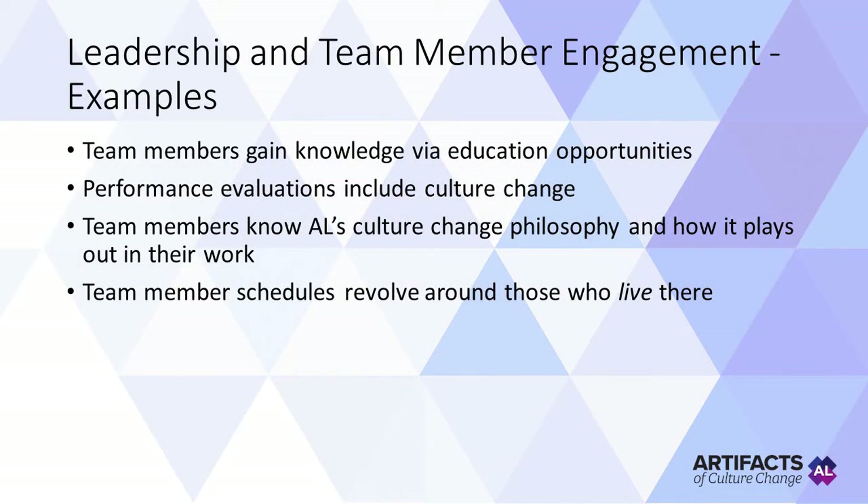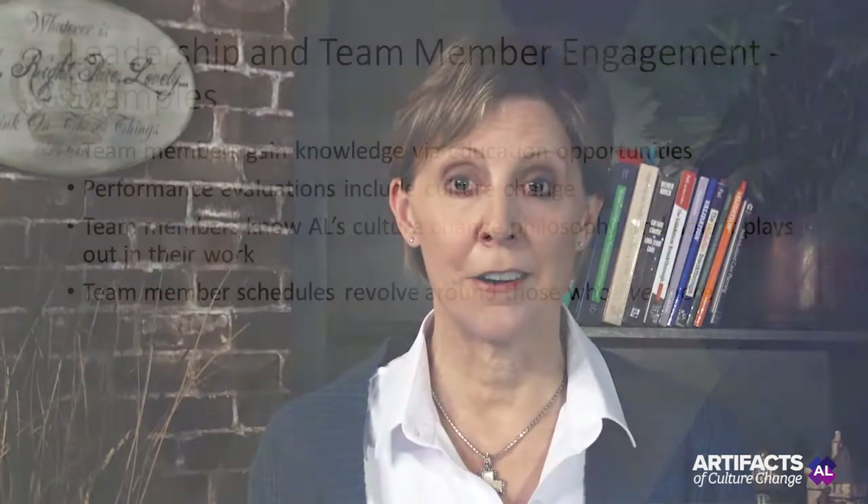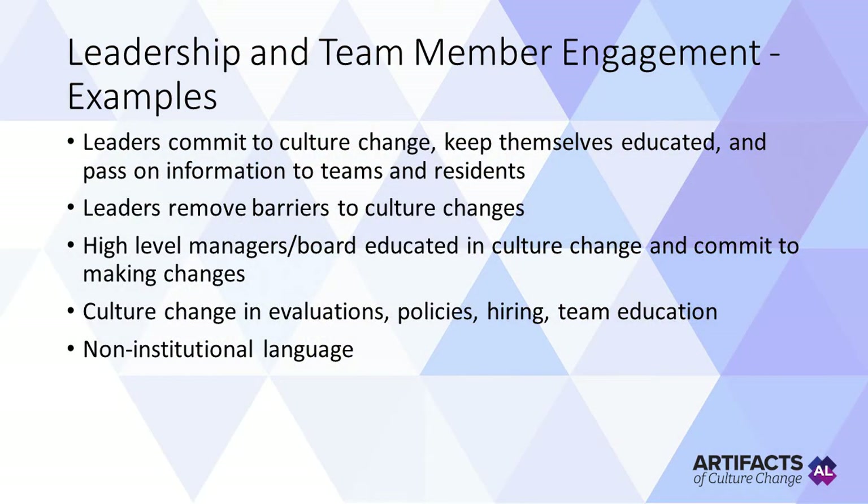Here are some examples of leadership and team member engagement. Team members gain knowledge through educational opportunities about culture change. Performance evaluations include culture change. Team members know the assisted living's culture change philosophy and how it plays out in their work. Team member schedules revolve around those who live there, not the institutional schedule. Leaders commit to culture change — they keep themselves educated on it and pass on information to teams and residents. Leaders remove barriers to culture change. High-level managers and board are educated in culture change and commit to making changes. There are culture change principles in employee evaluations, policies, hiring, team education, and using non-institutional language.